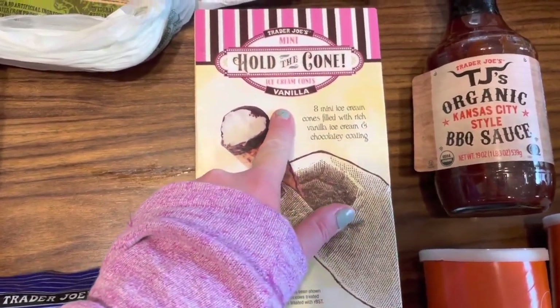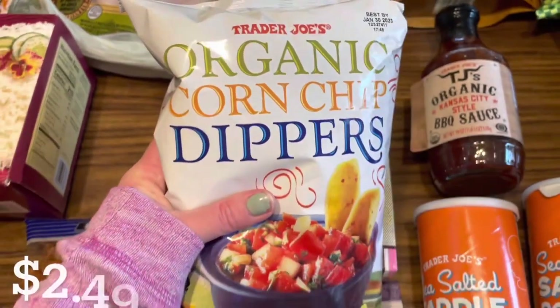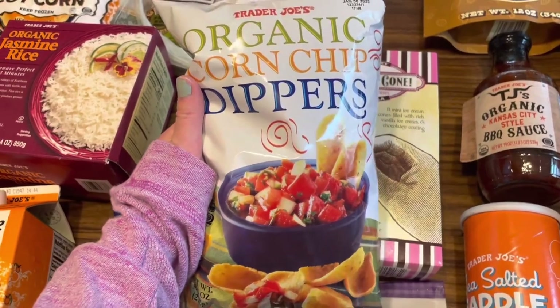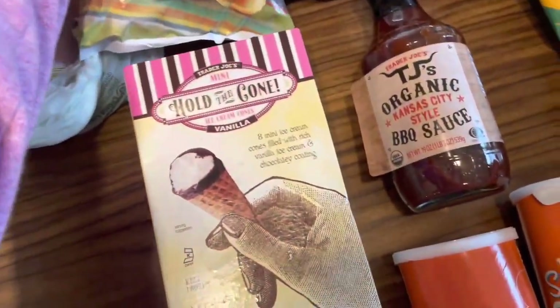I got some Hold the Cone in vanilla — these mini ice cream cones for my kids. Then I got a bag of organic corn chip dippers. These are great for having with salsa or with chili. I'm going to be making crockpot chili soon so I like to have these to eat it with.